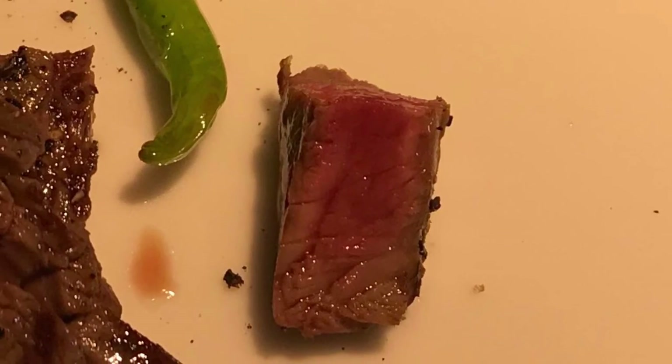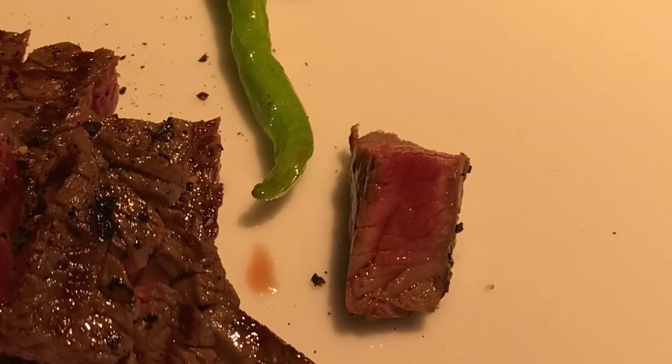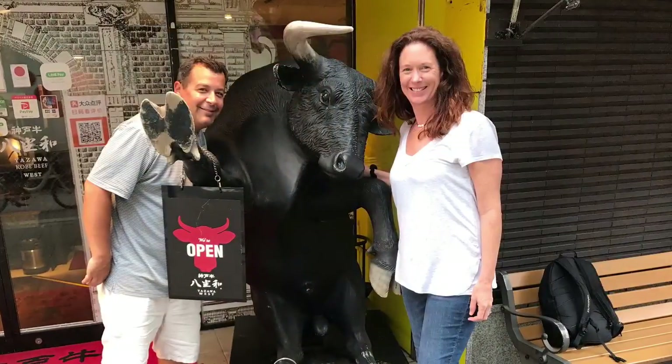The trip to Kobe was awesome. Can't wait to return to try more of this steak and see the beautiful town again.